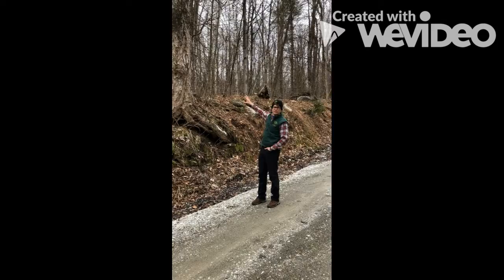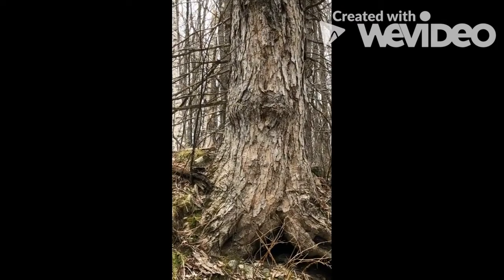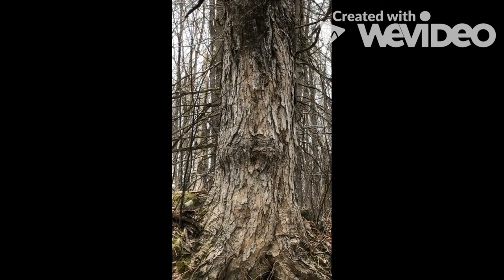Another way to tell that this is a sugar maple is because of the bark. It's a dark gray and there are really long irregular fissures, so that looks almost like long scales here on the sugar maple.